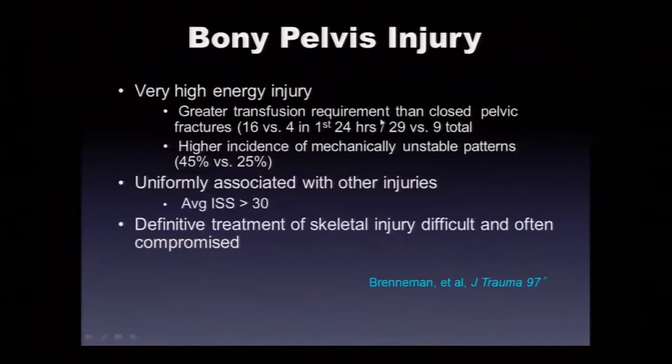Open pelvic fractures are uniformly associated with other injuries. Definitive treatment of the skeletal injury is often difficult and compromised by the complexity of so many associated issues — poor skin, urologic, neurologic, and sepsis issues. The organ injuries include vascular damage to the internal iliac vessels. Over 50% present in shock. Over 60% are angio-positive — an important marker for appropriate early angiography. There's a high incidence of neurologic, urologic, gynecologic, and rectal injuries.